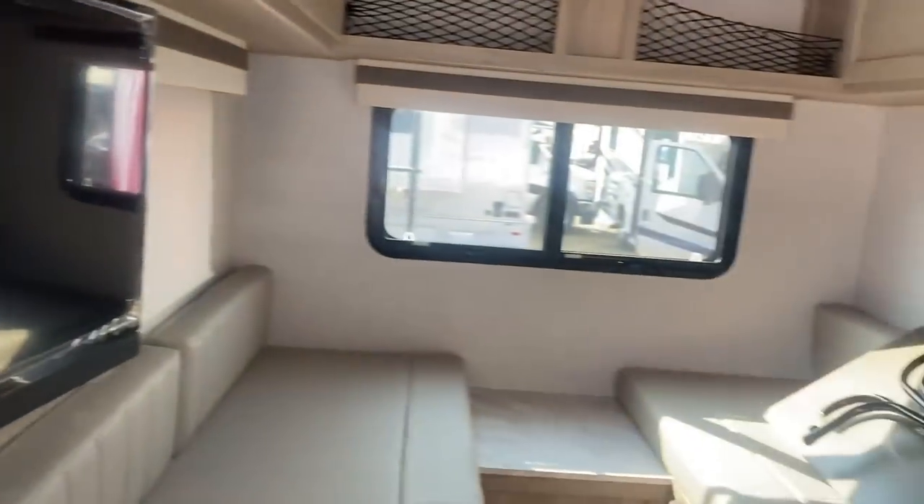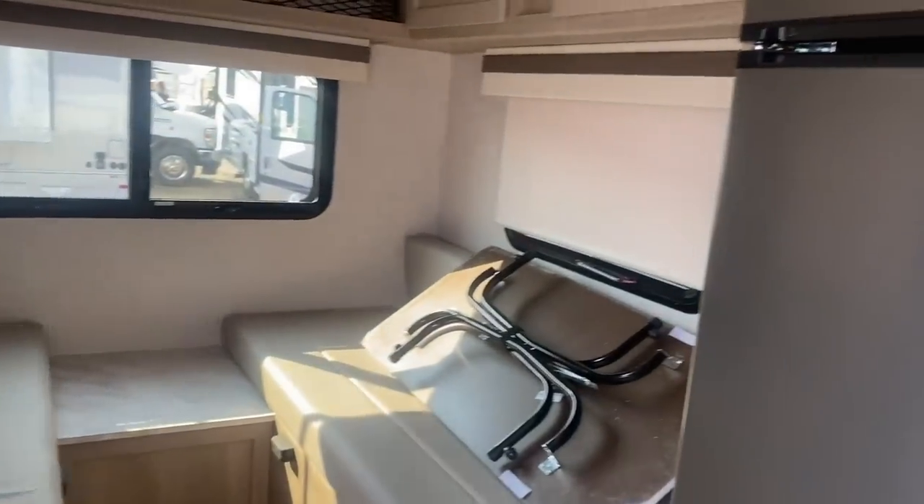No prep space, and cooking is important to me. This doesn't have any prep space.